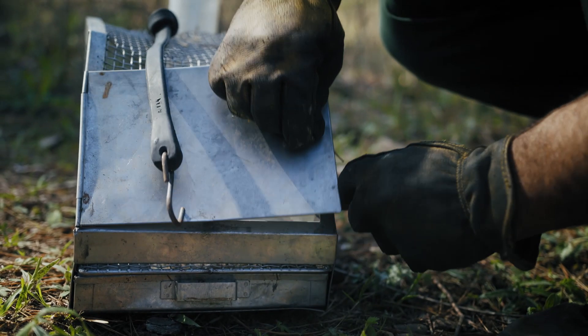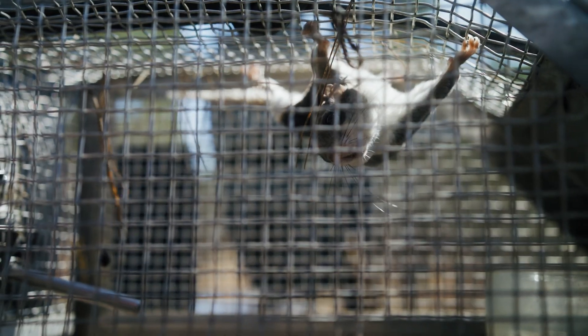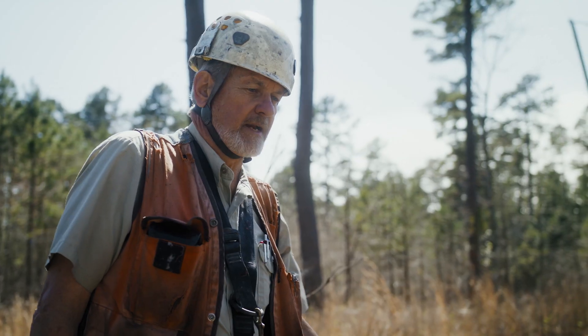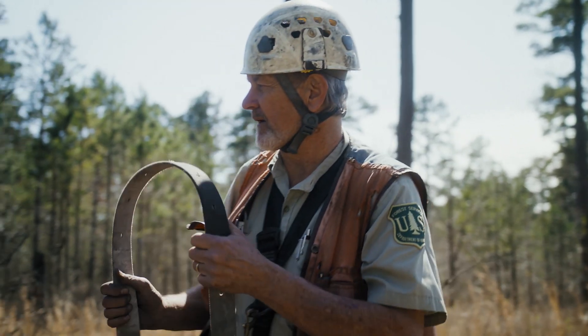Flying squirrels are probably one of our biggest issues. They take over the cavities and trash them up to where the birds can't use them. They'll eat eggs and young as well, so they're kind of a problem all the way around.